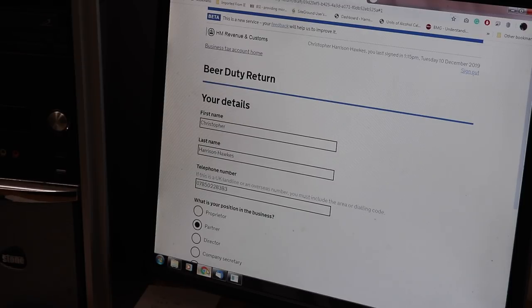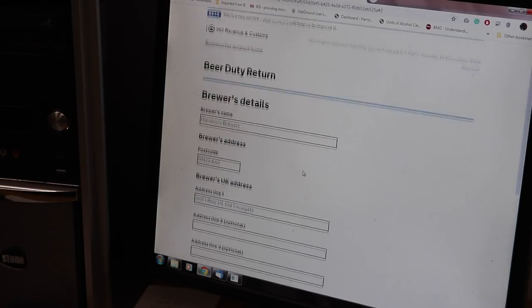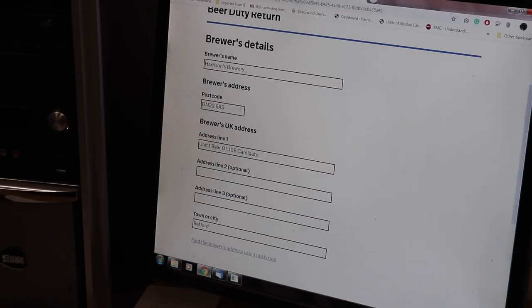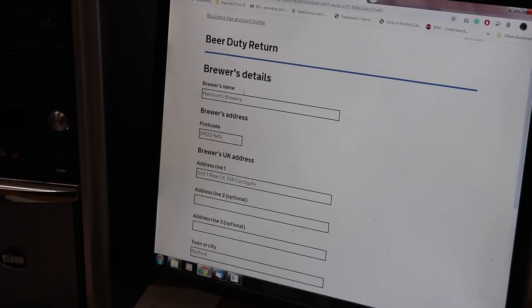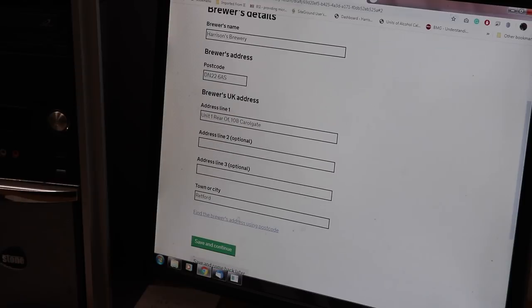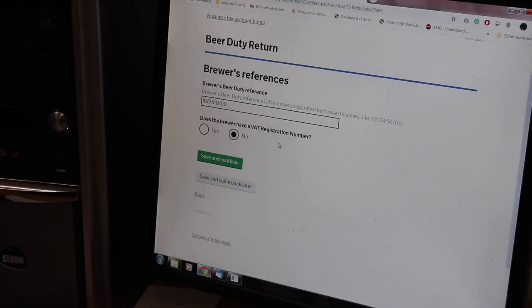So let's come back to the HMRC document. You have to go to hmrctaxservices.gov.uk and go to form EX46. You log in with your government gateway password and it brings you to this page where you insert your name and your position in the business. Next we need to put in the brewer's name, the address - all done on this page - and all of this has to be entered every single time. It doesn't allow you to save pre-filled forms, which is a pain.